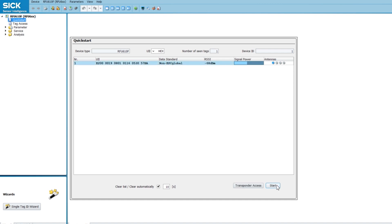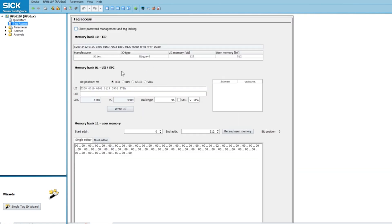Then you can stop, press on the UI, and the tag access page opens up. Here you can see the unique identifier number in both hex or ASCII, and you can make changes to it by writing whatever you want it to be and then pressing the write UI.